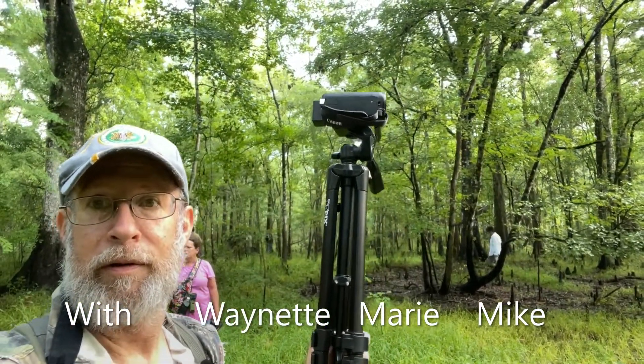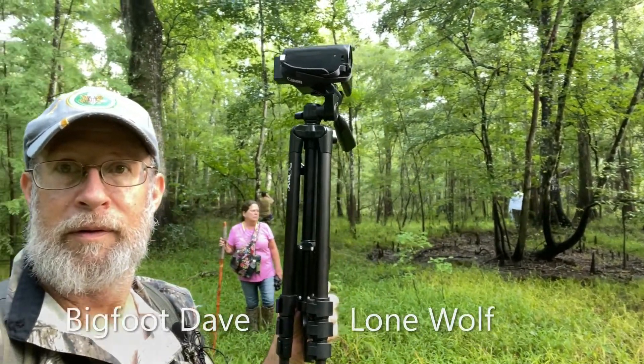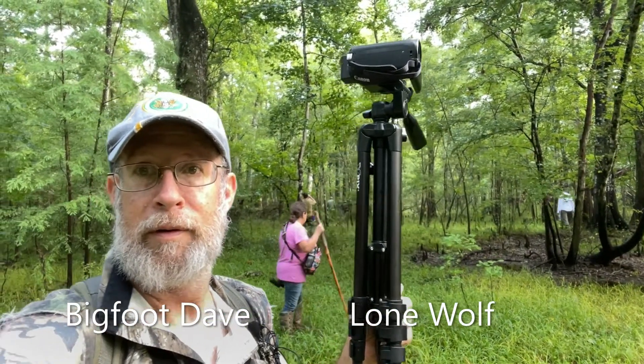So we're out here again this morning, several of us, filming and researching, looking around, checking some stuff out. It's a little wet out here from the rain the last few days, and places out here are holding a little bit of water now.